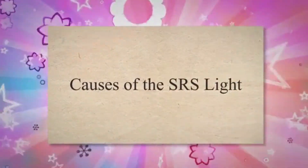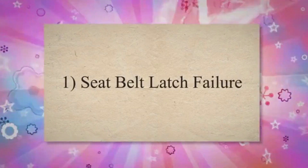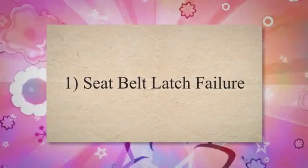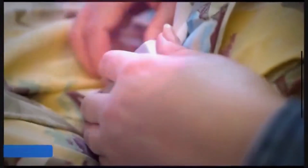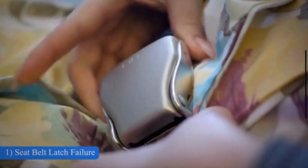Causes of the SRS light. Number 1: Seatbelt latch failure. The SRS system of your vehicle incorporates sensors that constantly check the performance of seatbelts. In case foreign objects have obstructed the buckle, they might disrupt the connection and cause the SRS light to come on.